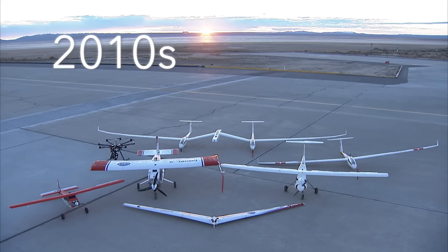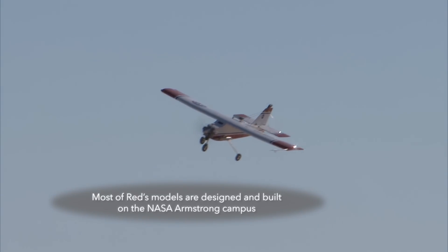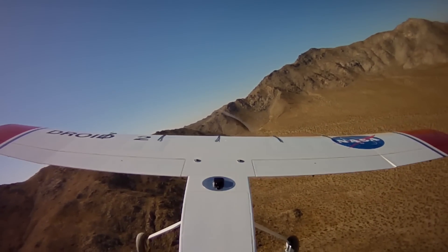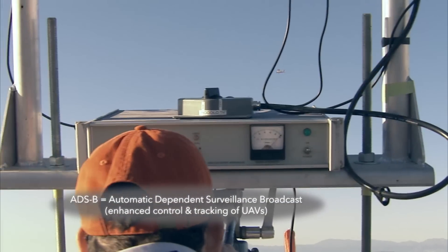As you can see, these are not your normal model airplanes. This is our Droid aircraft, and this is really a flying test bed — the backbone of the model lab. We can use this to test out many different technologies. For instance, we currently have ADS-V on board and we also use this as a tow plane for our towed glider project.